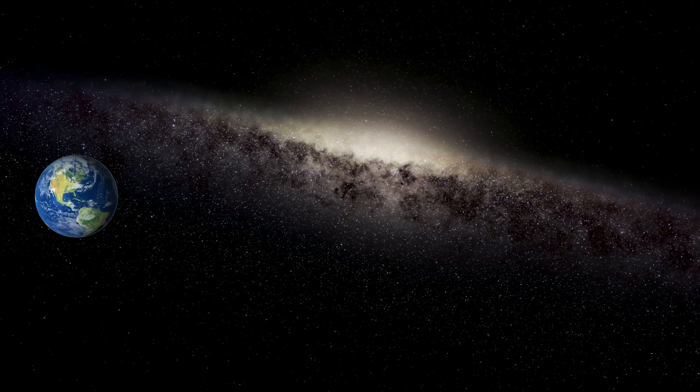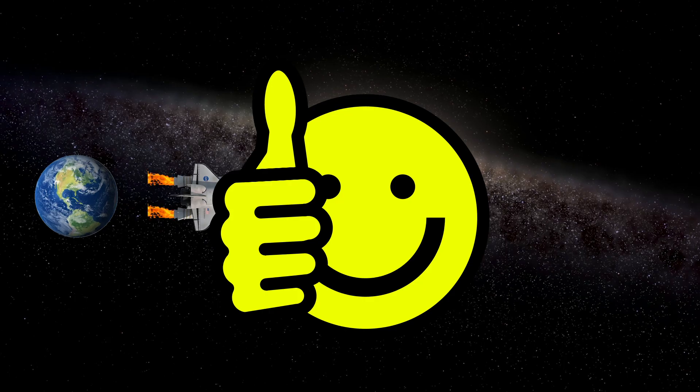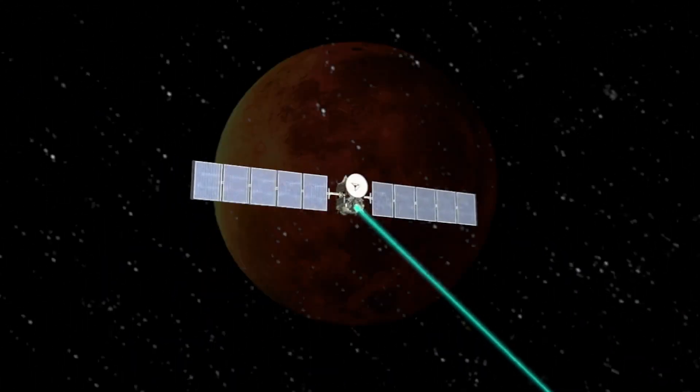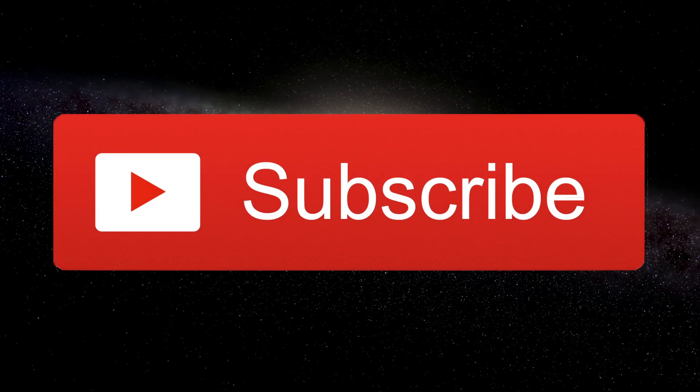So, to round up: we're going to use solid rocket motors to get into orbit — that's what we're good at. And then from there on out, we'll probably fire up something like a magnetoplasma rocket to take us to our destination. Please don't forget to subscribe for more.